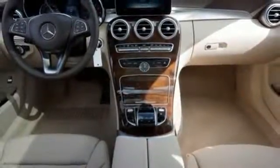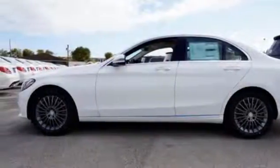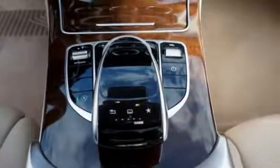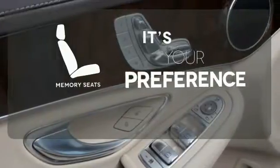The 2-liter turbocharged engine with Dynamic Select will be all you need to be in the know. The power driver's seat with memory and dual-zone climate control smartly complement that power with comfort. The Bluetooth and touchpad controller offer convenience, and the Collision Prevention Assist Plus and Attention Assist ensure safety. Memory seats will adjust to your preferred position so you'll always ride comfortably.